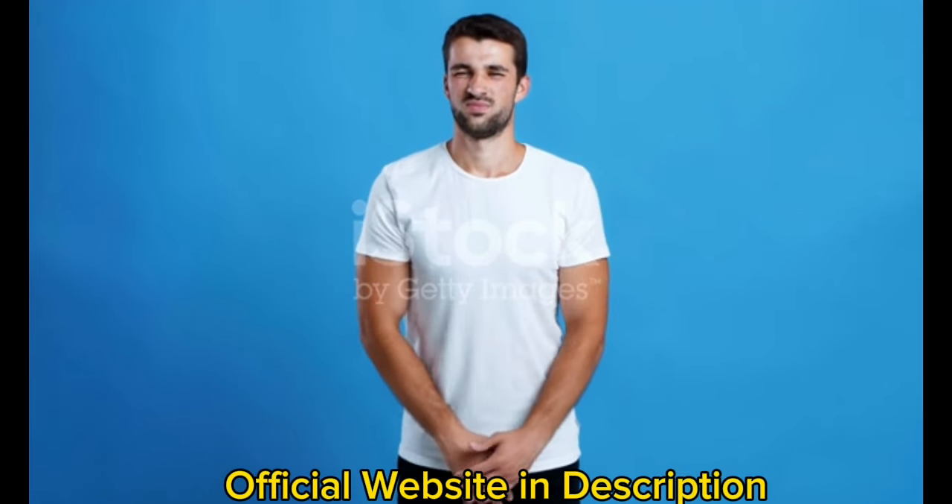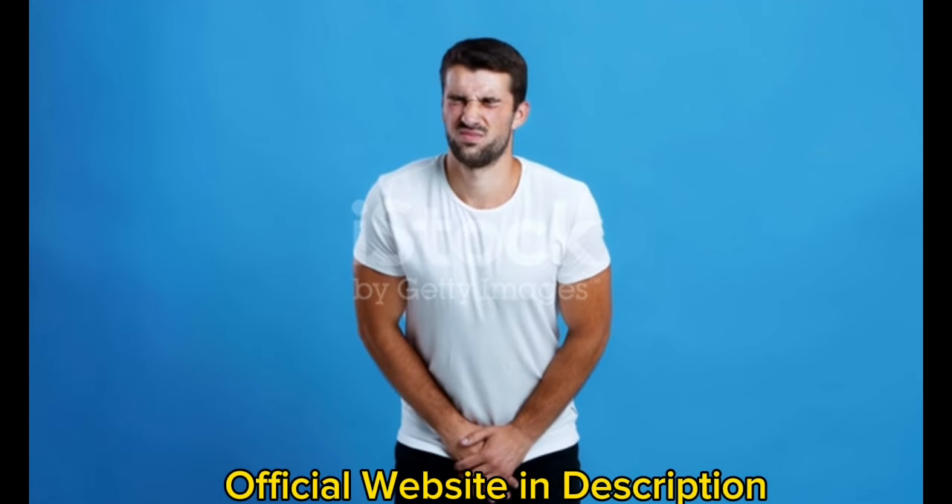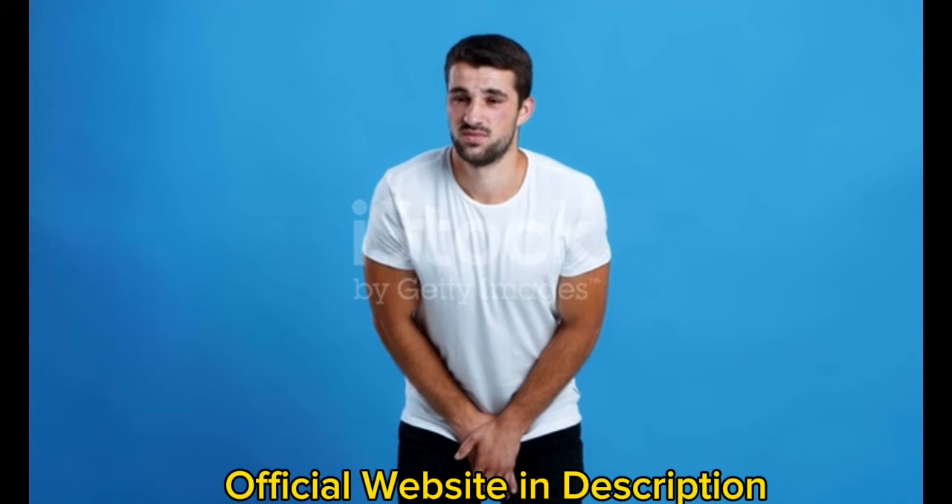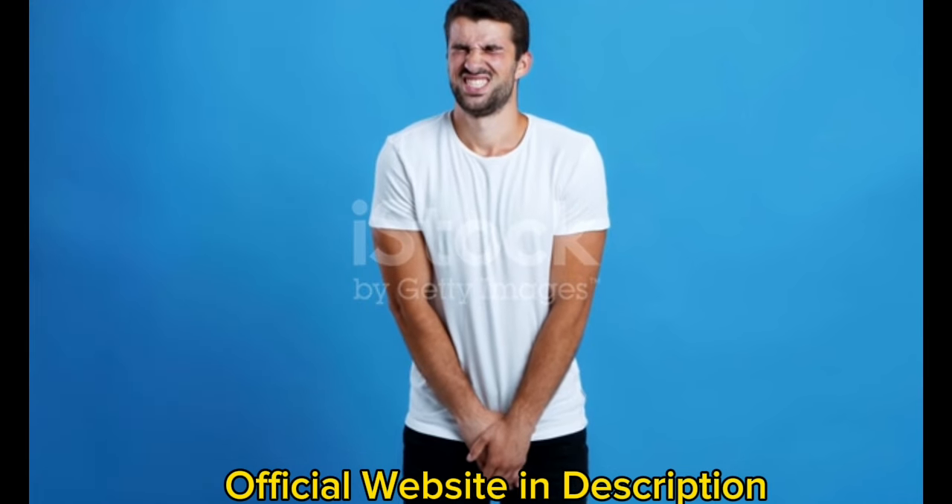Hi guys, my name is Michelle and today I'll tell you everything you need to know about Prostadine before actually buying the product. I also have two really important alerts so pay close attention to what I have to tell you.